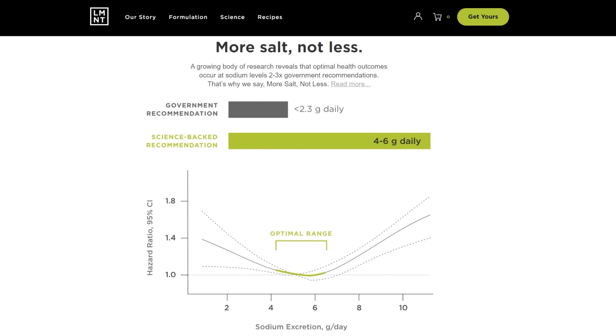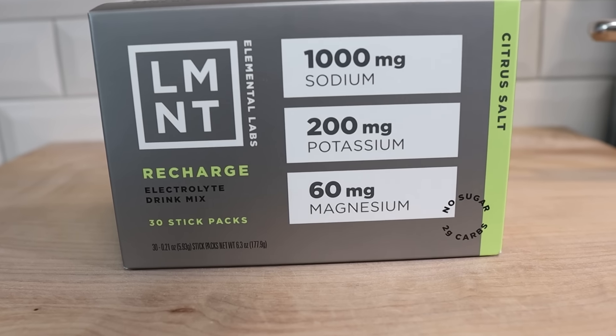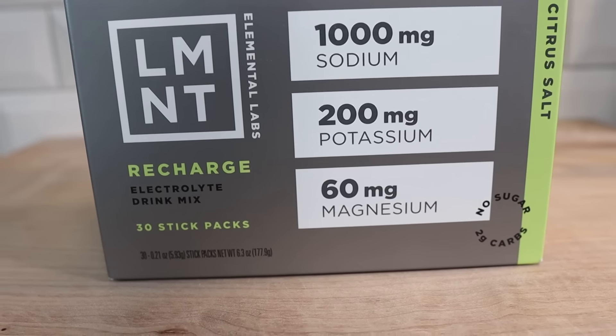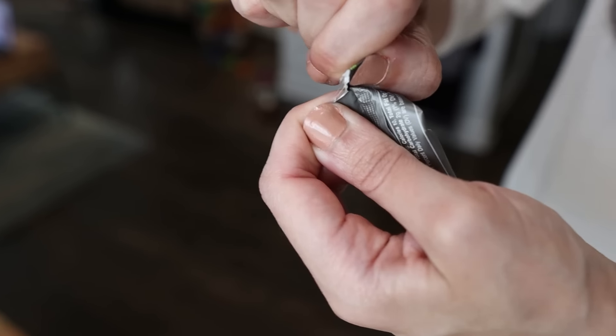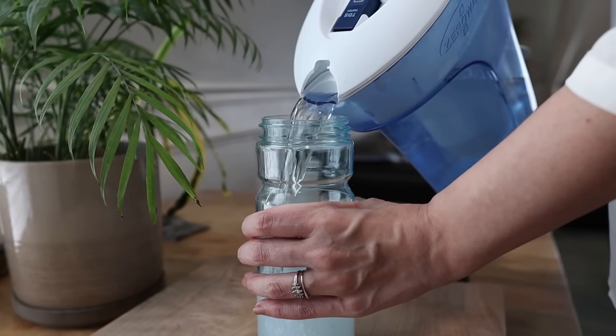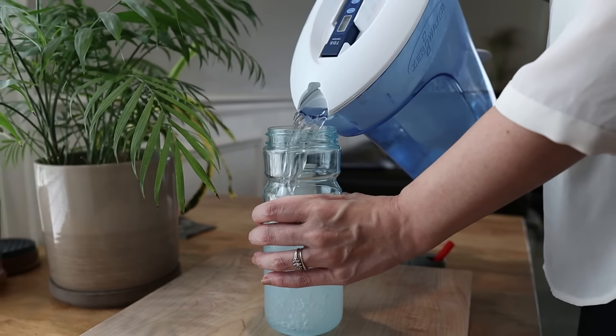First, we're going to talk about the sponsor of this video: Element. Element is a delicious electrolyte drink mix with everything that you need and nothing that you don't — lots of salt and no sugar. Element contains a science-backed electrolyte ratio of 1,000 milligrams of sodium, 200 milligrams of potassium, and 60 milligrams of magnesium. Sarah and I originally started drinking Element in 2020 when her husband bought some, and we have not looked back because we love the way it tastes and it helps us on our keto lifestyle. When you go into ketosis, you shed a lot of water and inside that water are your electrolytes, which can leave you feeling tired, having muscle cramps or nausea — also known as the keto flu. Element replenishes your electrolytes so that you feel better.